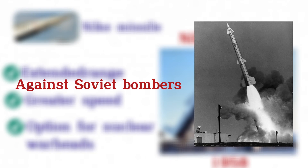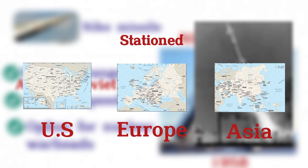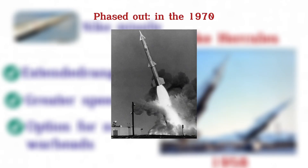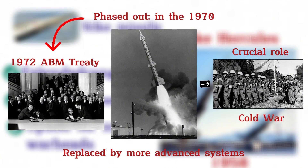Deployed primarily to defend against Soviet bombers, Nike Missiles were stationed at key sites in the U.S., Europe, and Asia. They were phased out in the 1970s due to the 1972 ABM Treaty and replaced by more advanced systems, but they played a crucial role in Cold War defense strategy.